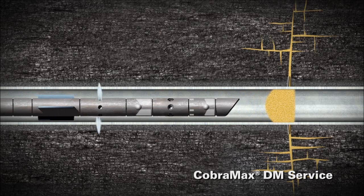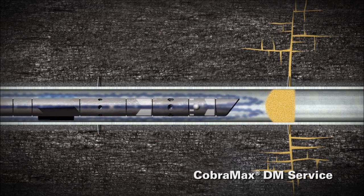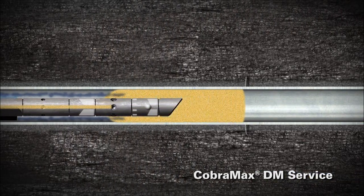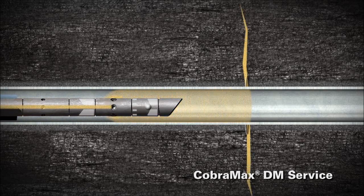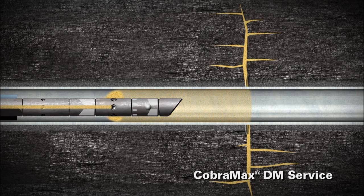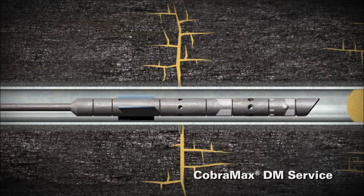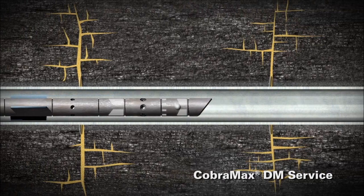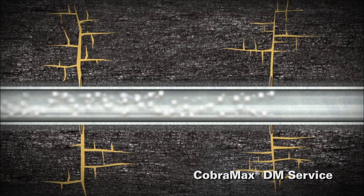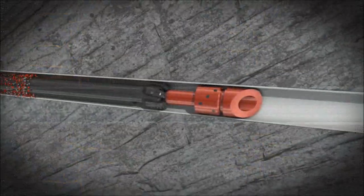A key benefit to using CobraMax is having the ability to immediately over-flush when early screen-out is indicated, thereby allowing the treatment to continue. Studies have shown less horsepower is required when compared to conventional perf and plug processes, and the time between treatments is drastically reduced, with the entire horizontal interval stimulated involving just one trip in and out of the well.